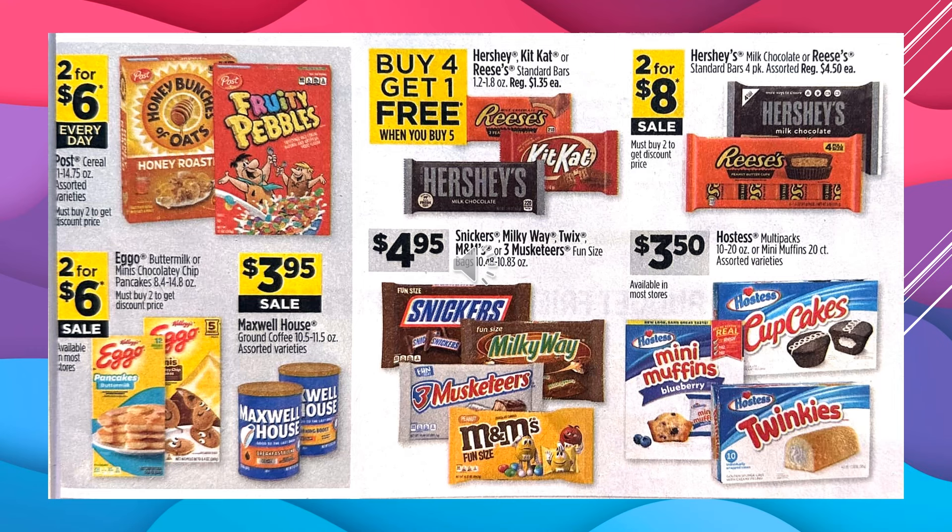The Hershey Kit Kat or Reese's Standard Bars are going to be buy four, get one free. The Snickers, Milky Way, Twix, M&M's, Three Musketeers fun-sized bags are $4.95. Hershey's Milk Chocolate or Reese's Standard Bars in the four-pack are $2 for $8 on sale. And the Hostess Multipacks or Mini Muffins, assorted variety, are going to be $3.50.